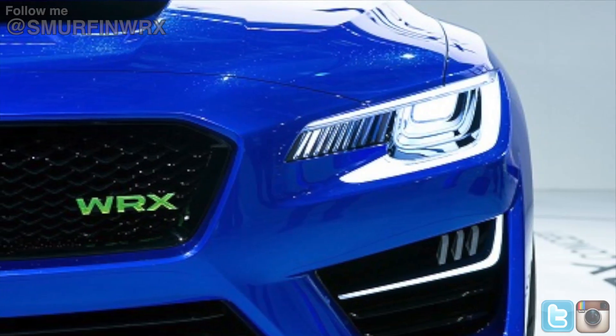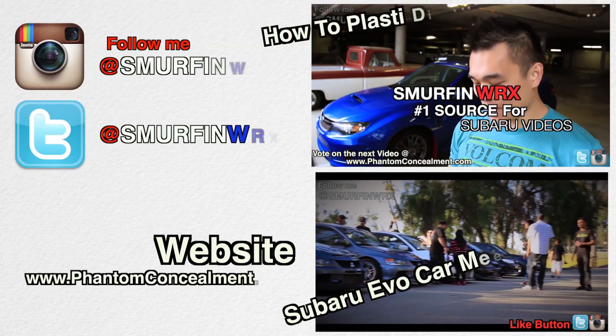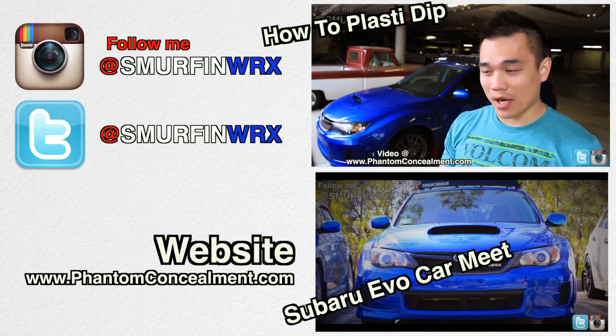If you guys have any information, let me know. Thanks for watching guys, check out my other videos. Talk to you later. It's the Plasti Dip video, but instead of doing gold, I'm going to be doing red. I wanted to change it up — a lot of people are having gold with blue.